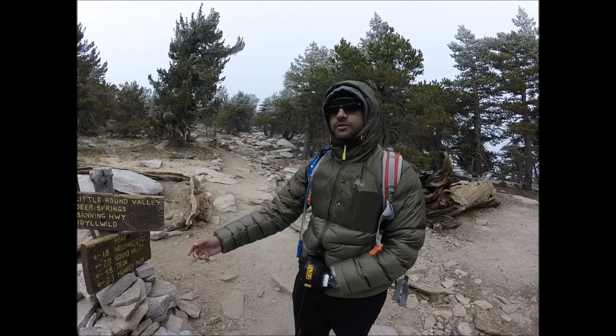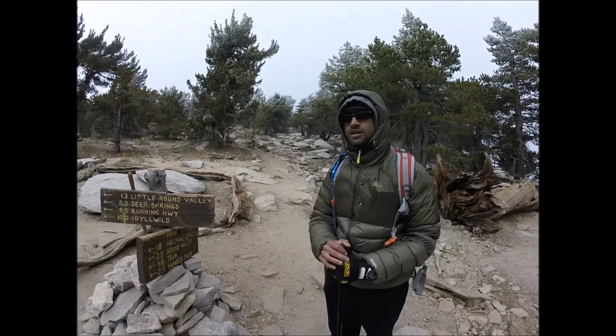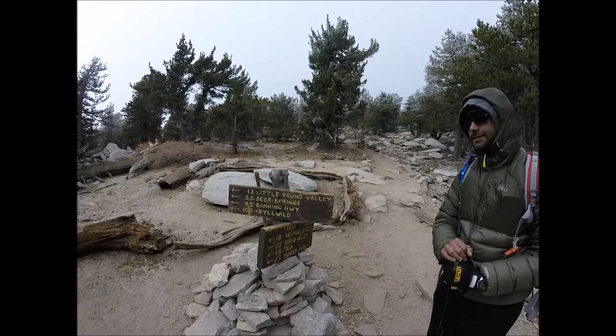We are 0.3 miles from the peak. It is probably going to take another 15 minutes — see you up there.